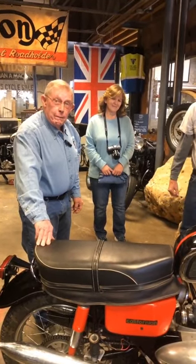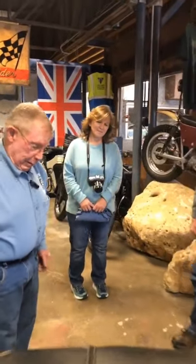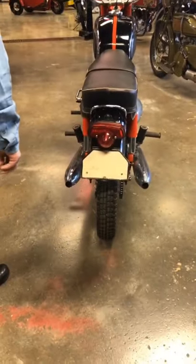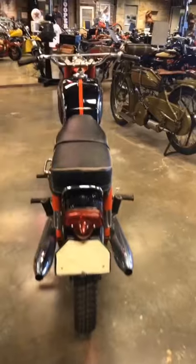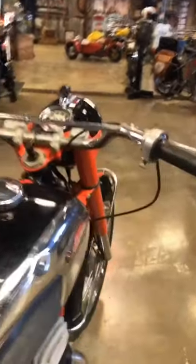Now, have you fired this one up and ridden it? Yes. It sits awfully tall and I can hardly reach the ground with my toes pointed down, so I may have ridden it the first and last time. I need a tall guy like you to ride it. It's a nice bike.